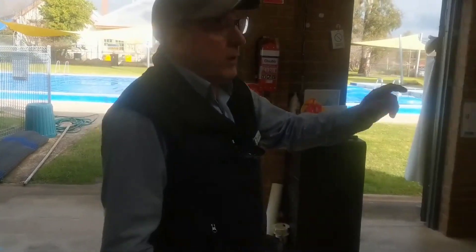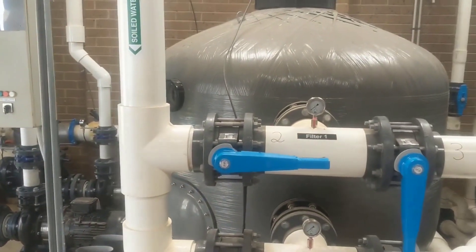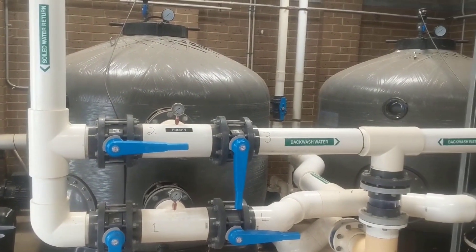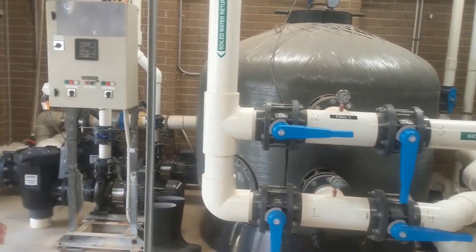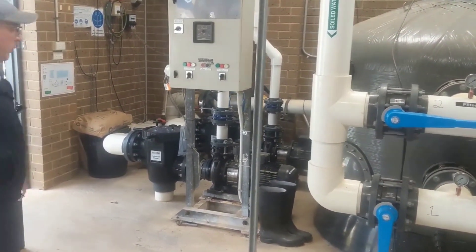Over here on this side, a few years ago we replaced our big sand filters for the main pool — rather enormous units — and these are what filter the water for the main swimming pool. The valves here control the flow of the water to allow us to do backwashing of the filters periodically and keep everything well controlled.